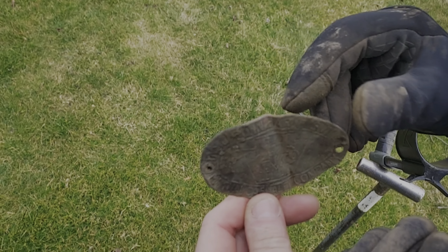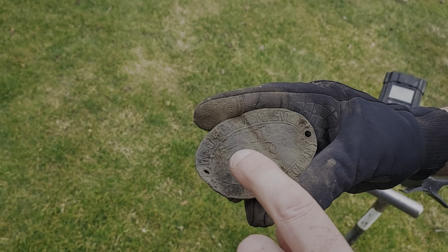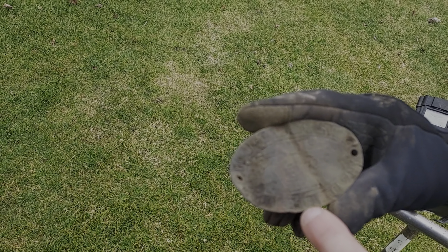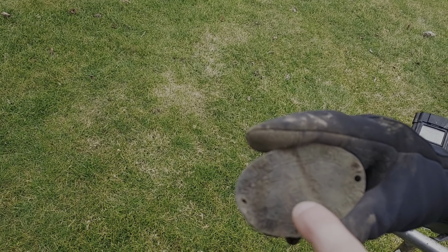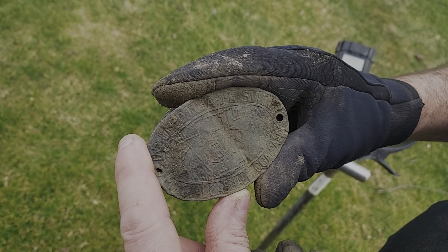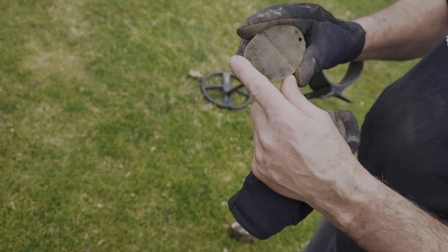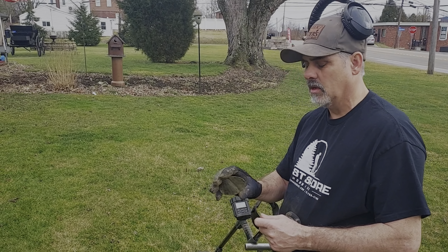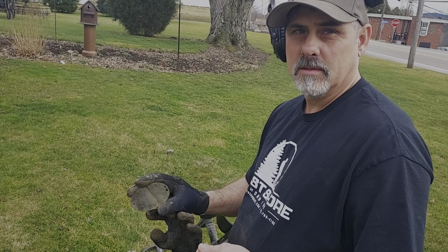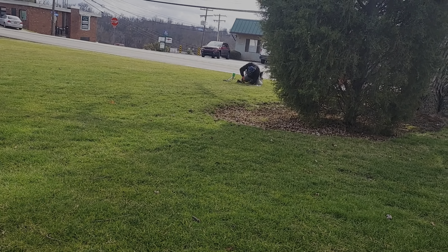It took a while to clean it off — it was bent so I had to unbend it — but it actually says 'Insured Hardysville Mutual Casualty Company' and then there's a CMC Company on there. It's super cool. I guess that would have been on a buggy or something like that, since it's a super old home, not a car. First cool find, congrats Dave!